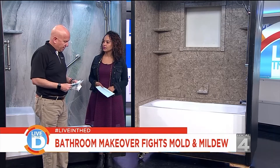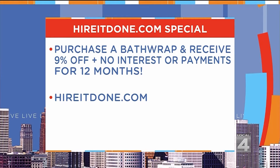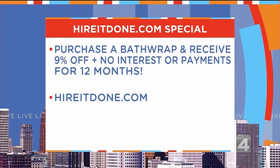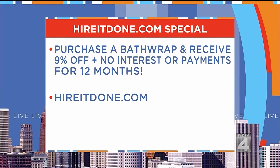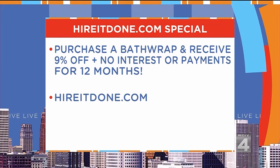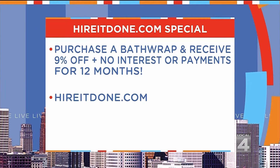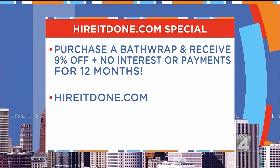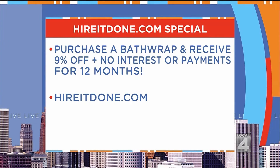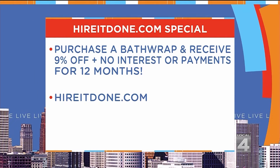Tell me what deals you've got going on. If you purchase a Bath Wrap system, you will receive a 9% discount off the price. They really never discount these, so this is a huge discount. Plus, you're going to get no interest or payments for 12 months, which is great if you're waiting for your tax rebates or your bonus. And you just want to go to HireItDone.com for the special.